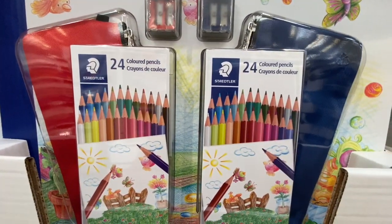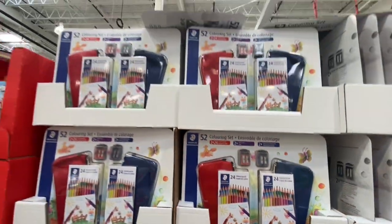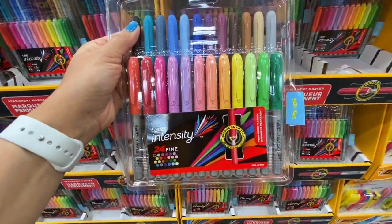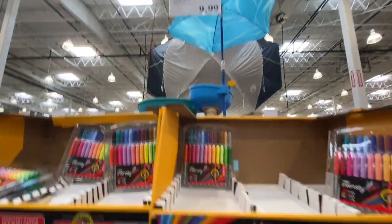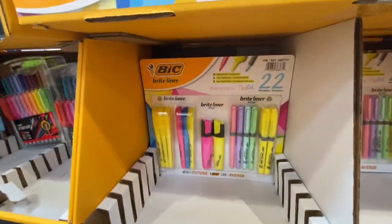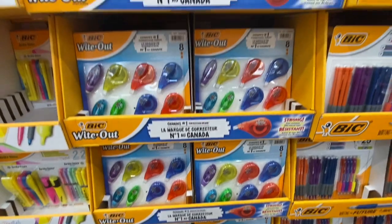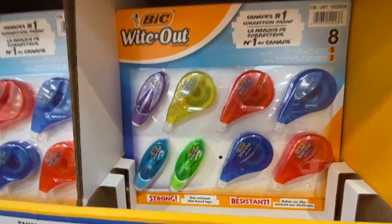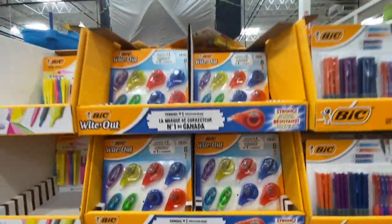A stationery set with two packs of 24 colored pencils, two pouches, and two sharpeners was 9.99. BIC Intensity 24 permanent markers were 9.99. Bright Liner 22 assorted highlighters were 9.99. White-out — a pack of eight (five large, three small) — was 9.99.